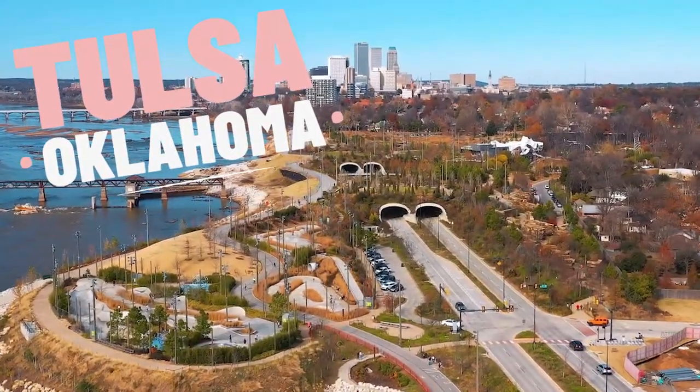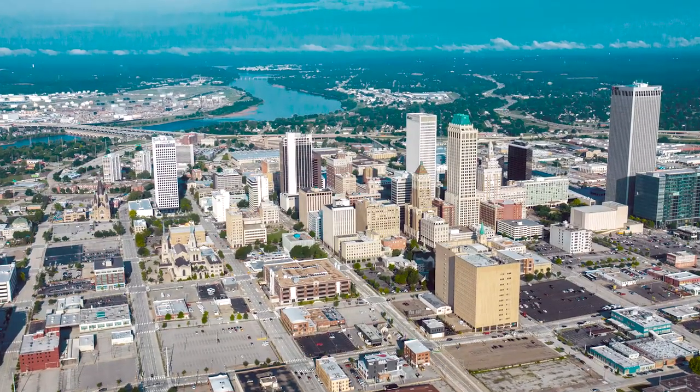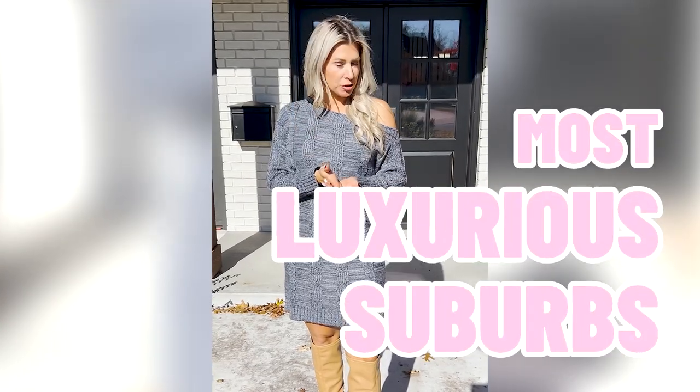So you're thinking about making the move to Tulsa, Oklahoma and you want to know every curious note about moving in Tulsa, Oklahoma. Today I'm going to show you what you can get in one of your most luxurious suburbs under a million dollars. We're at $930,000 and I cannot wait to show you this house. Let's take a look.